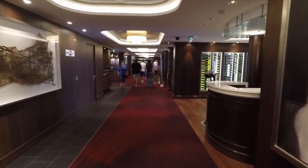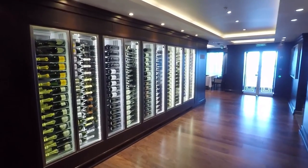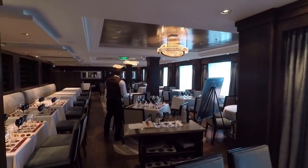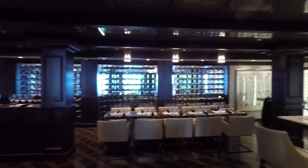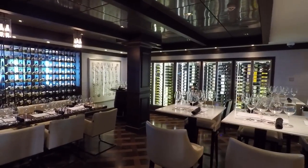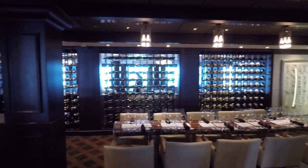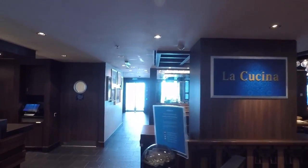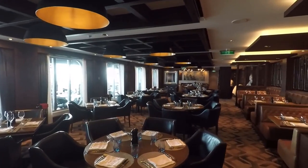Next to that you're going to find Ocean Blue — it's a seafood restaurant à la carte and you can sit outside on the Waterfront or inside in a beautiful restaurant. Right next to that is the Cellars Wine Bar where you can sample premium wines and spirits in an upscale lounge. Most of these restaurants have access to the Waterfront so you can sit outside and enjoy your meal. Right across the way is La Cucina, the Italian restaurant on board — also à la carte. If you want some seafood fettuccine or pasta carbonara, this is your place.